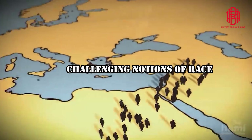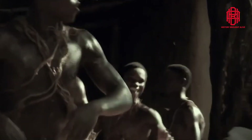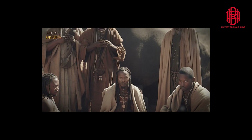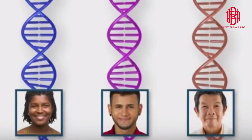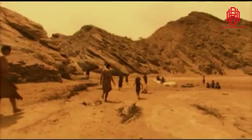This study's findings challenge long-standing notions of race and human classification based on skin color. Skin color, like other complex traits such as height, varies widely within African populations, and there is no single African race. These discoveries underscore the richness of human genetic diversity and emphasize that skin color alone cannot be used as a reliable marker for categorizing humans. The study of human skin color evolution is a testament to the complexity and diversity of our species' history. It reveals the intricate genetic interplay that has shaped the wide range of skin tones found among modern and ancient human populations. By challenging previous assumptions about skin color and race, this research contributes to a more nuanced understanding of our shared human heritage and highlights the importance of embracing and celebrating our diversity.